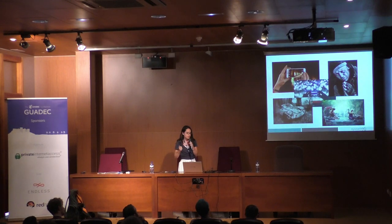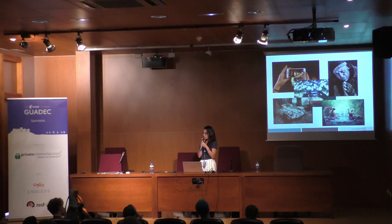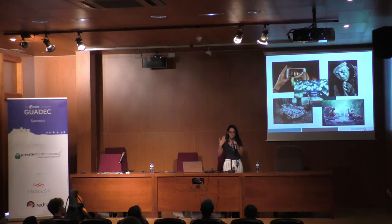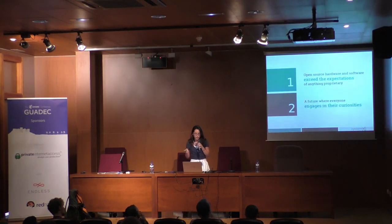At the click of a button you can change the filter. Say you wanted to improve your sprinkler system and automate it — there's not the same inhibitor as there once was. You can just go for it. So, two things: open source hardware and software exceed the expectations of anything proprietary, and a future where everyone engages in their curiosity, simply because we are creating technology that enables and empowers them to do so.